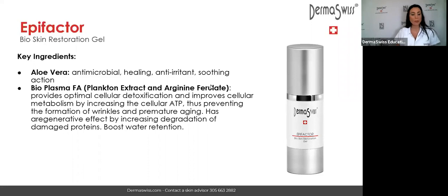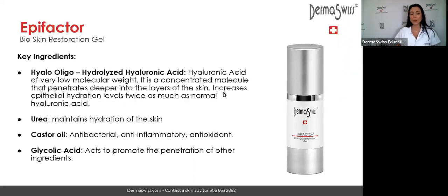EpiFactor also contains ILO Olivo, which is hydrolyzed hyaluronic acid — small molecules that penetrate very deep in the skin. It is a concentrated molecule that penetrates deeper in the skin layers and increases epithelial hydration levels twice as much as normal hyaluronic acid. It also contains urea to help maintain hydration, castor oil for anti-inflammatory and antioxidant benefits, and a little glycolic acid to help the other ingredients penetrate.